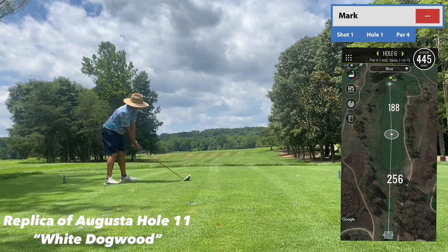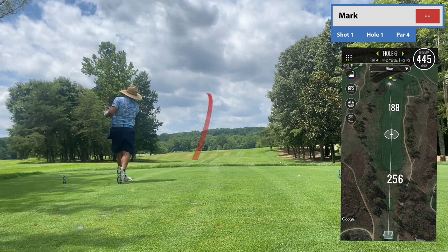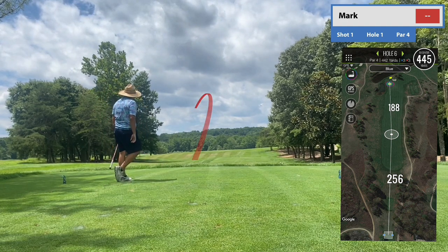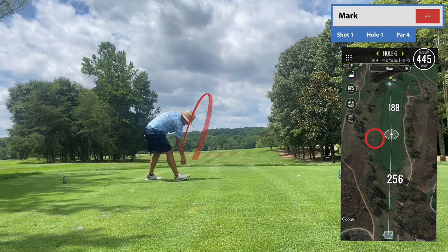Hey viewers, thanks for tuning in to another video. This is coming to you from Augusta National... No, I'm just joking. This is actually coming to you from Renditions Golf Course in Maryland. And yes, you read the title right — this is Amen Corner, because Renditions is actually a replica course.